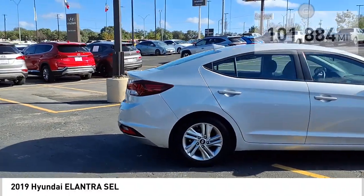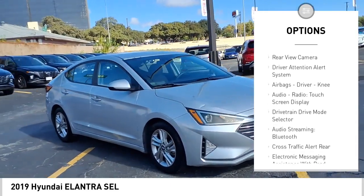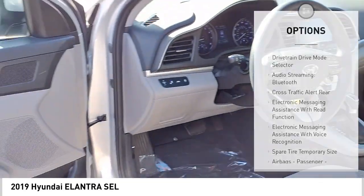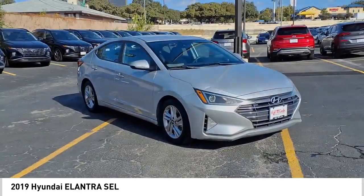Here are some of this vehicle's great options: power windows with safety reverse, stability control, daytime running lights, power brakes, braking assist, traction control, rear view camera, driver attention alert system, airbags — driver, knee — audio radio, and touch screen display.